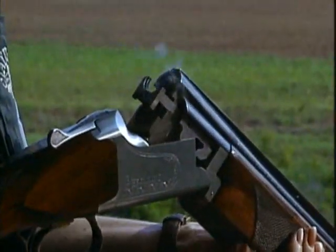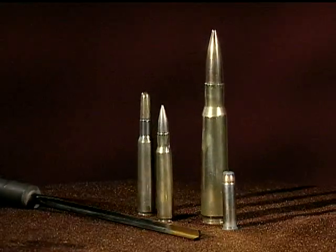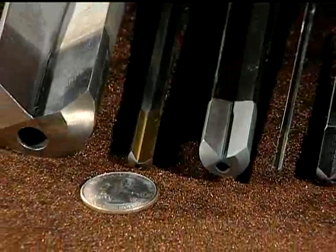Deep hole drilling was first developed for the manufacture of firearms, hence the name gun drilling. The straighter the rifle's bore, the truer the bullet's flight path. Throughout the years, gun drilling has evolved into a highly efficient manufacturing process.